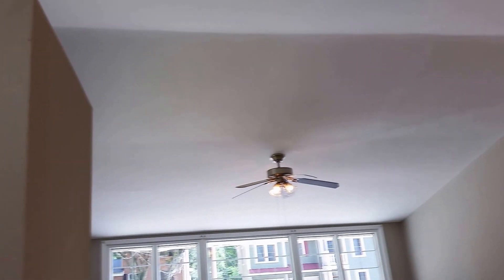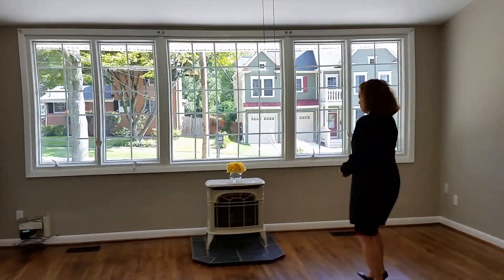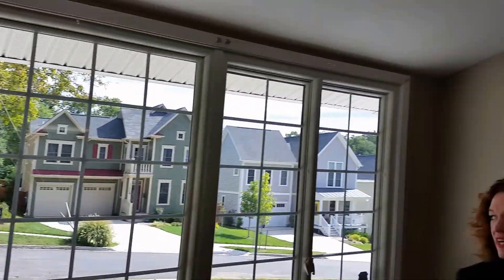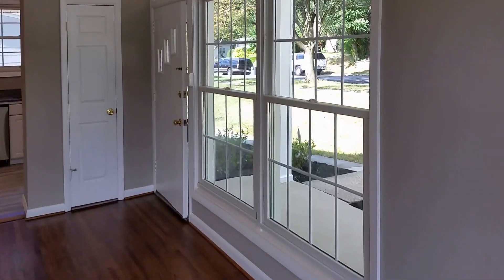Back to our vaulted ceiling living room. This is a gas fireplace. Very nice, cozy. This is a lovely room. Look at this — beautiful. Looks like we've got updated Anderson windows. Nice.